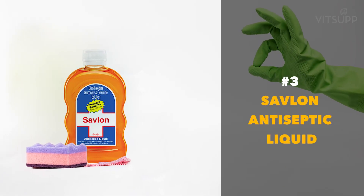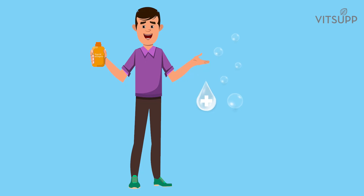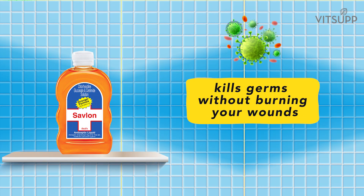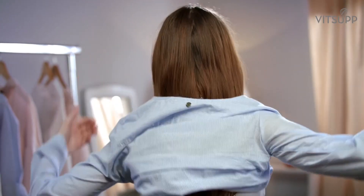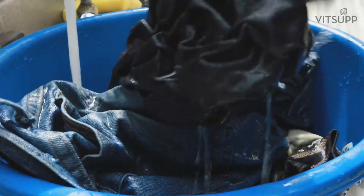Number 3: Savlon Antiseptic Liquid. Of course, if you want to maintain personal hygiene, you need to keep a good antiseptic liquid handy. Savlon is a great product which kills germs without burning your wounds. Pour a capful of Savlon liquid in your laundry water and let the dirty clothes soak for at least 5 minutes. If you have to go out, make sure to change and wash your clothes immediately and disinfect them.